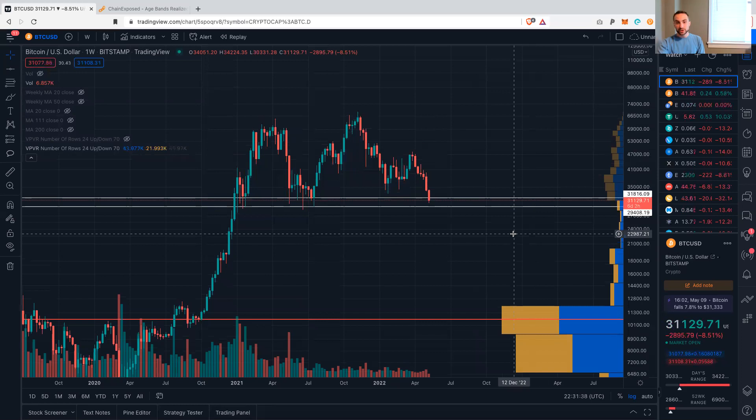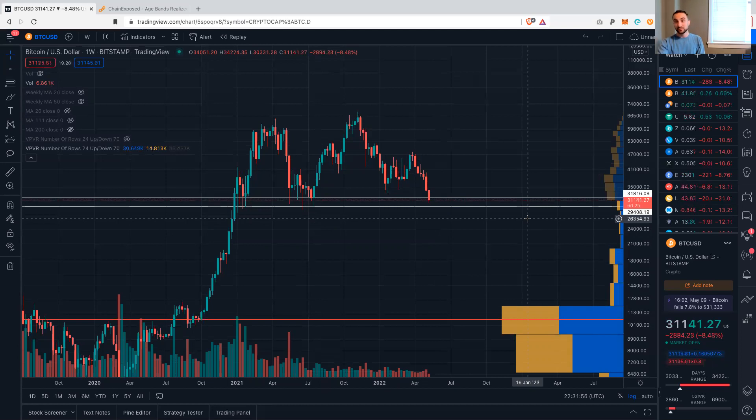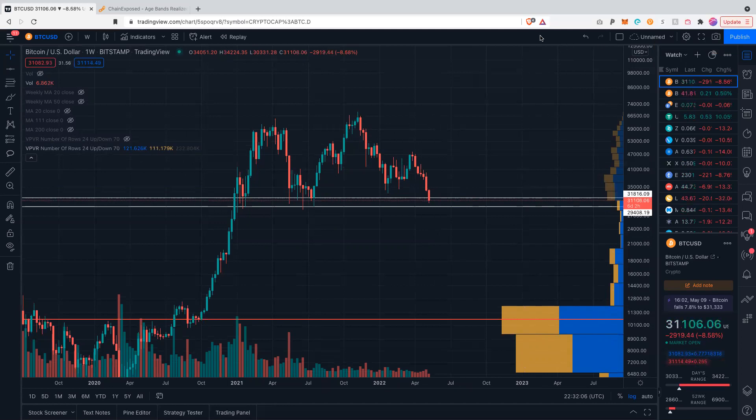If we do see continuation to the downside here beyond these wicks — essentially if this market structure breaks and a new lower low gets put in, lower than the June 2021 low — then we are in what folks like to call goblin town. Because if you look over here on the right, this is the VPVR. These bars that are protruding from the right — I'm going to get my face out of the way here to make sure that you can see this clearly. These bars over here on the right are the volume profile visible range.